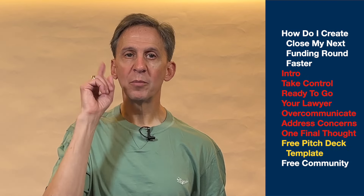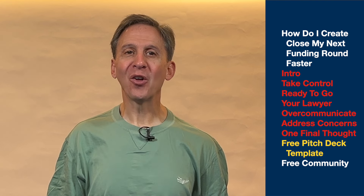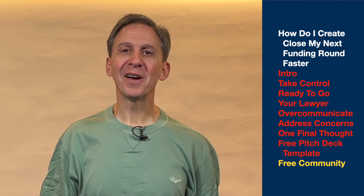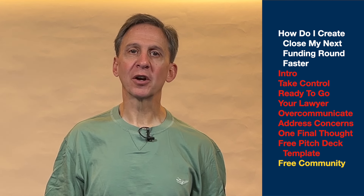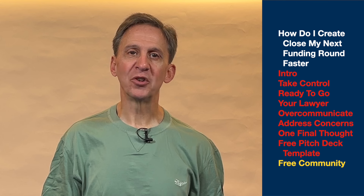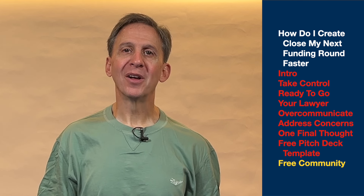I have two more things for you today. First, it's my free startup pitch deck template — it has all the slides you need to develop an awesome pitch deck. Click the link below today's video and it's yours for free. Second, if you haven't already, join my free group of startup CEOs, Zero to Pitch — a community for startup CEOs focusing on growing and raising money for their early-stage startups. Click the link below to join. And click the subscribe button to get notified every time I release a new video. I'm Brett at BrettJFox.com. Thanks for watching today.